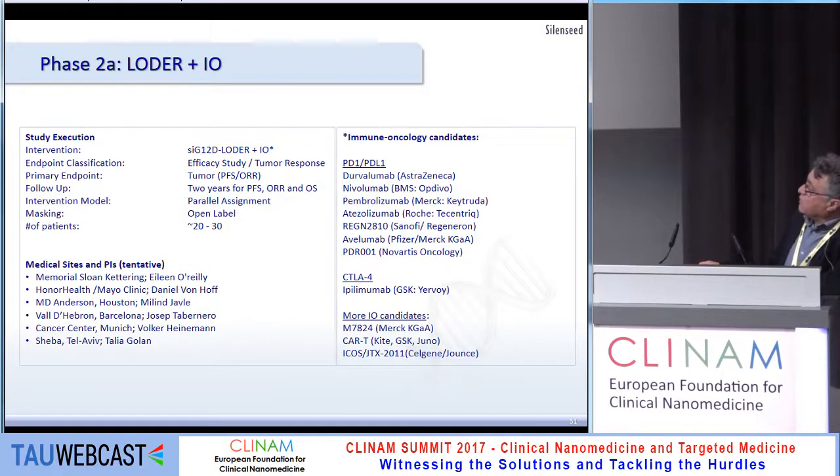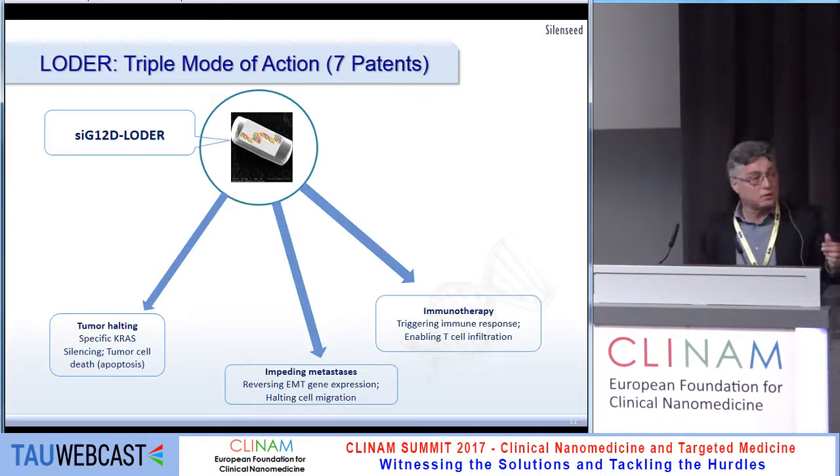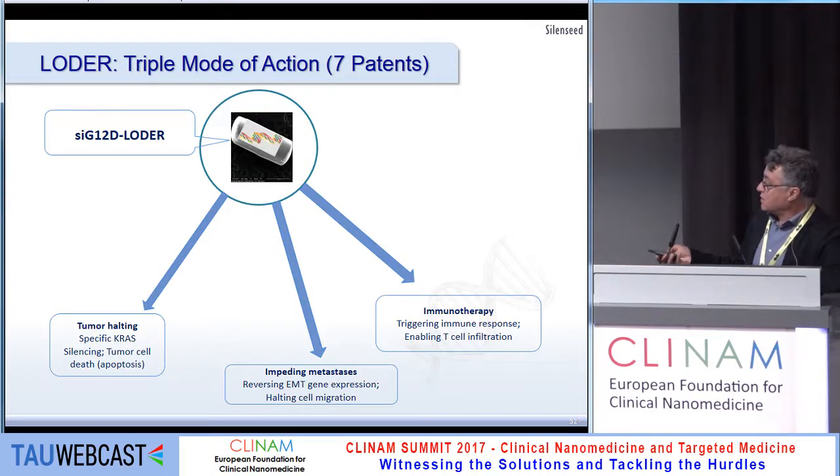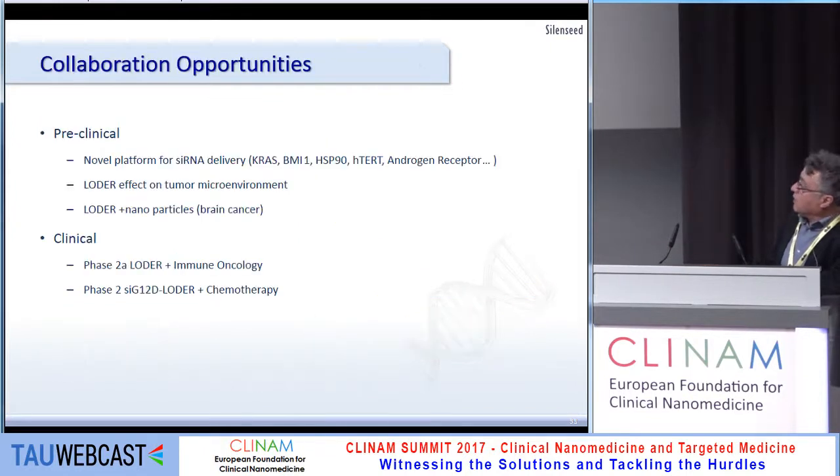We are looking to collaborate with a PD-1/PD-L1 drug provider. The LOADER acts in a triple mode: it halts the tumor, impacts new metastasis formation, and encourages immunotherapy. We are looking for collaboration at both the preclinical and clinical phase 2a and phase 2 levels. Thank you very much.